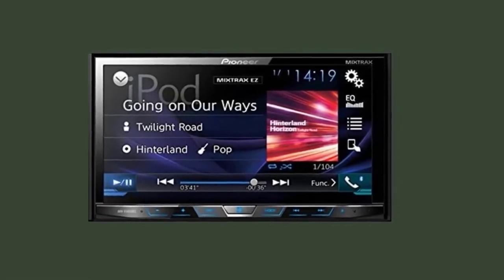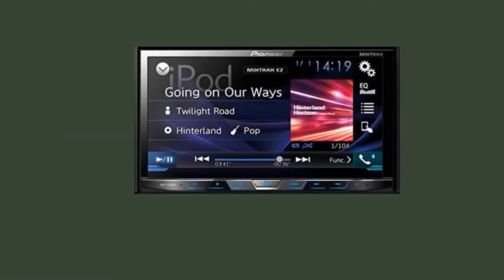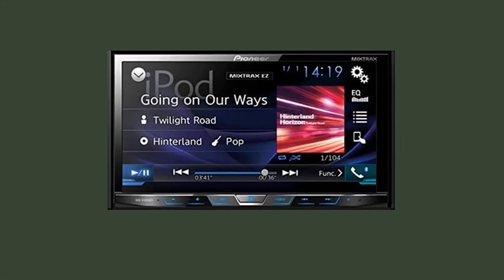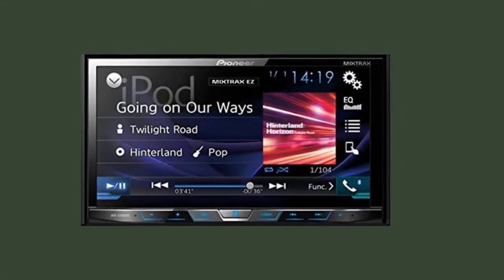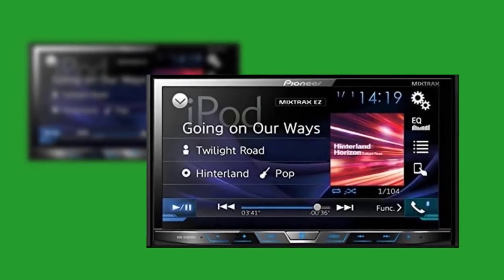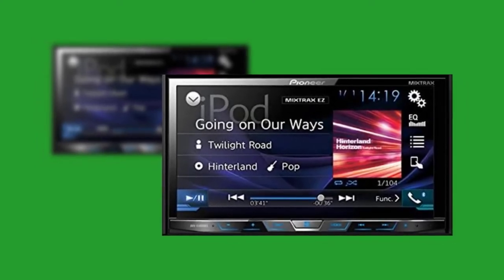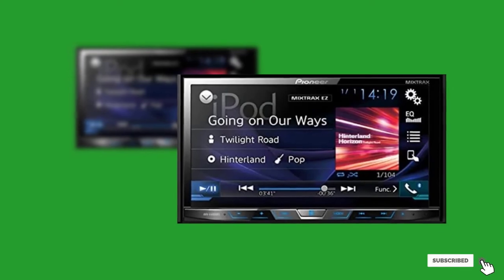With these pre-installed applications, you are guaranteed a personalized experience instead of settling for typical FM and AM radio stations. This 7-inch car stereo has a clear WVGA touchscreen that immediately responds to your clicks. It is also customizable by changing its background color, and for added screen control, you can adjust the brightness or set the illumination timer.